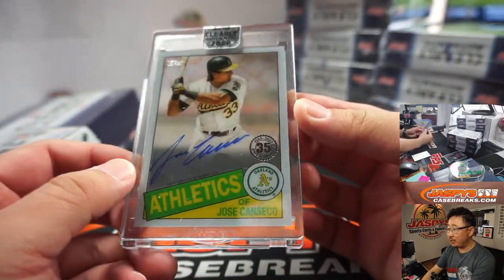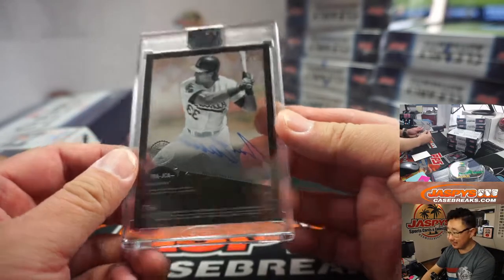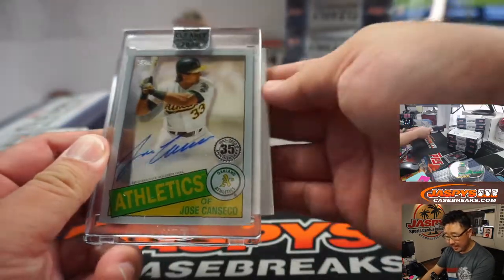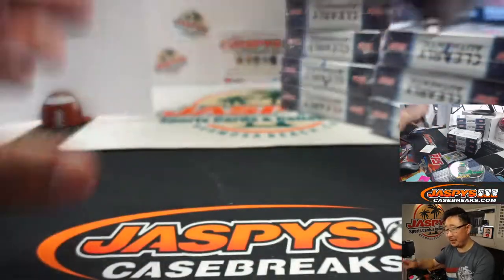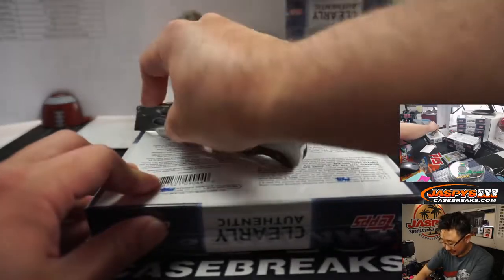We've got a Bash Brother — Jose Canseco for the A's. Nice, that'll be for Ricky Colbert. Good start, Ricky.